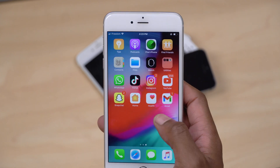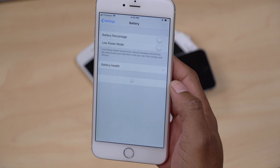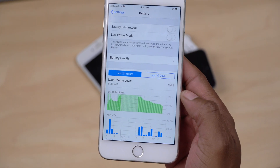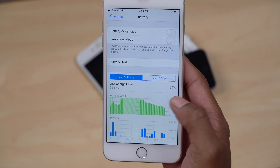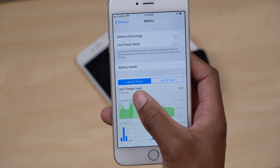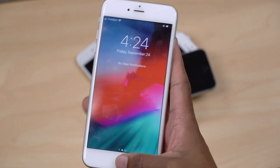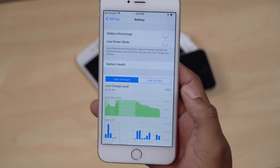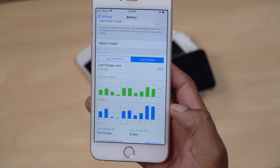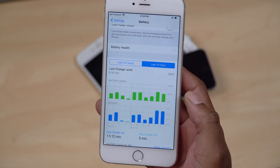If we go into Settings and go to Battery, you'll be able to see my screen on time. When I charged my device it didn't quite reach 100%, and I've been using it since then without charge. Last charge was at 6:35 a.m. and right now the time is 4:24 p.m. — same day. You can see my screen on time during the last 10 days, and today being a Friday, my screen on time is roughly two and a half hours and I used about 50% of charge.